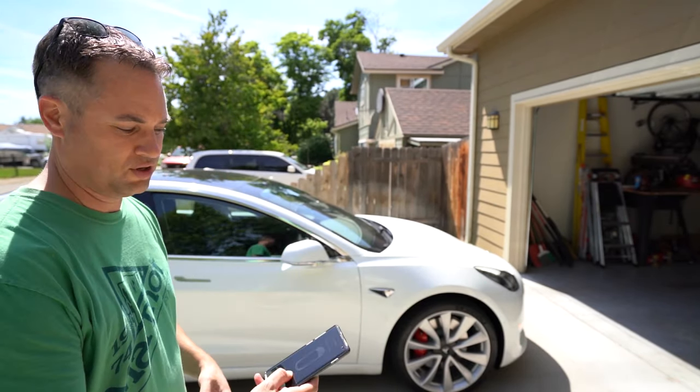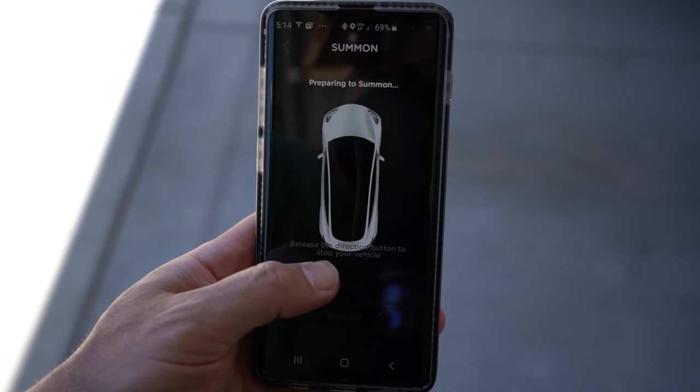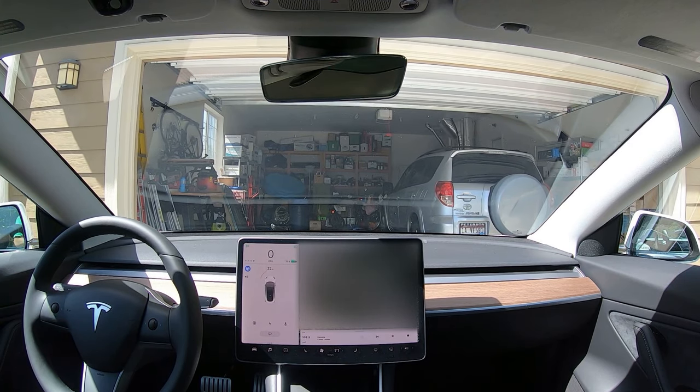You can also use the feature to park your car into tight spaces — that way you can get out first and then drive it on in. On the app, hitting the forward button, it's actually scanning to make sure it doesn't hit anything as it's going in. If I see any problems at all, I can just let go of the button and it will stop the car immediately.